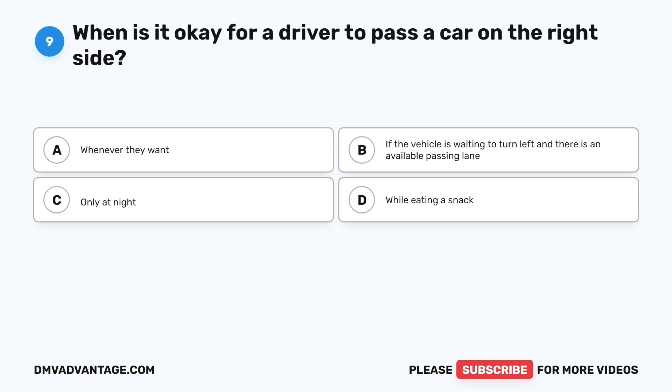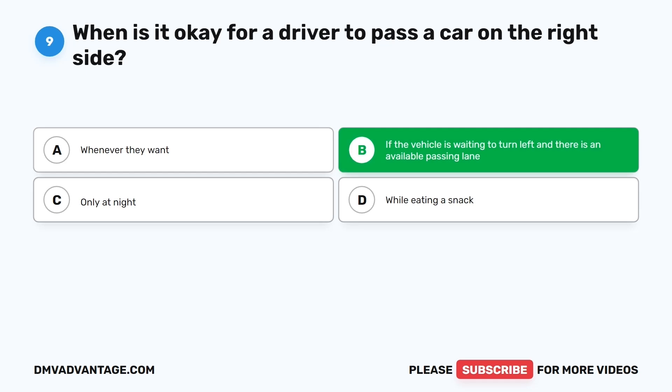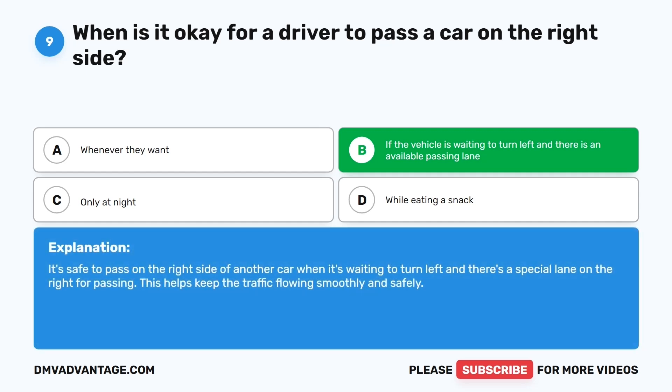Question nine. When is it okay for a driver to pass a car on the right side? The correct answer is B: If the vehicle is waiting to turn left and there is an available passing lane. It's safe to pass on the right side of another car when it's waiting to turn left and there's a special lane on the right for passing. This helps keep traffic flowing smoothly and safely.